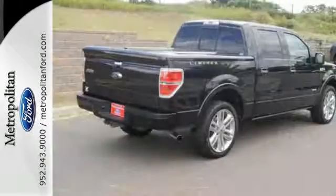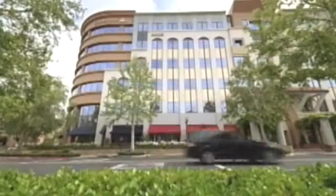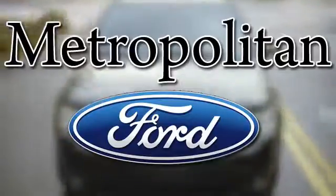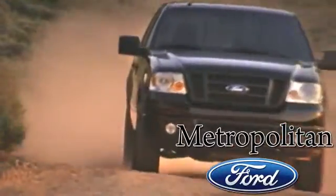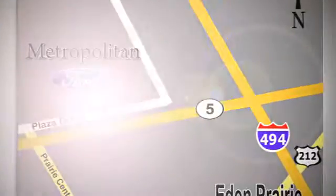See which one suits you best and test drive it today. Whether you're buying today or just shopping, at Metropolitan Ford you can expect to experience something truly unique. Call or stop in today. We're conveniently located near 494 and Highway 5 in Eden Prairie.